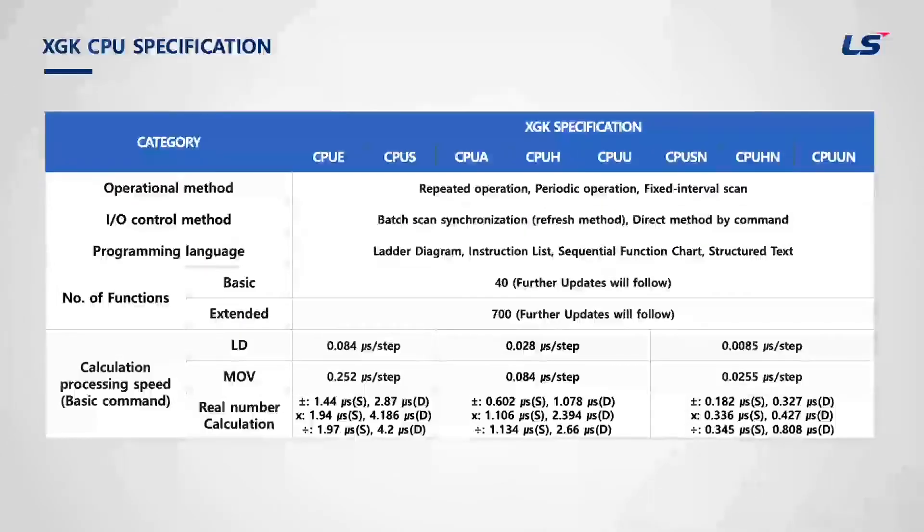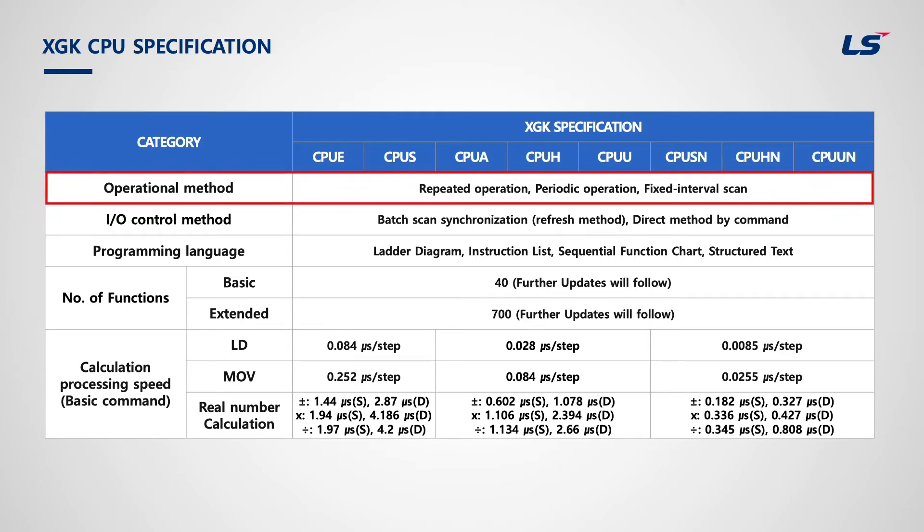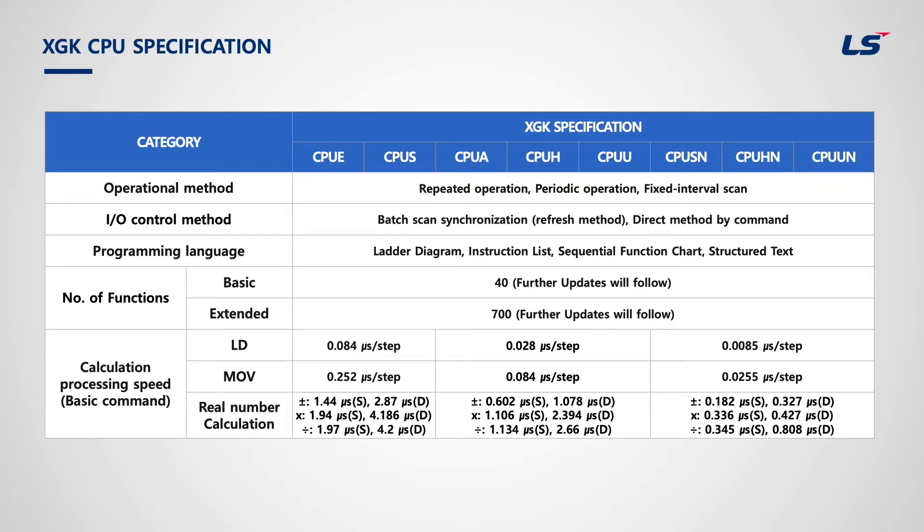This is a table about XGK CPU performance. The program running in PLC is operated from the first to the last step repeatedly. This process is called scan, which is a cyclic operation method. It can also be set to run at fixed intervals. Users can also set programs to run periodically using task, which is an operation that runs prior to the scan program while stopping scan temporarily.